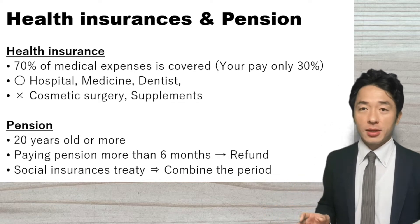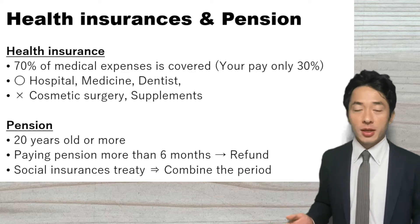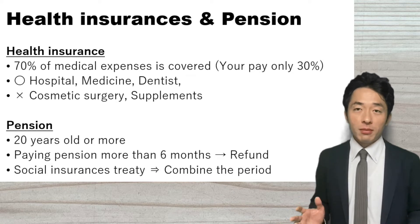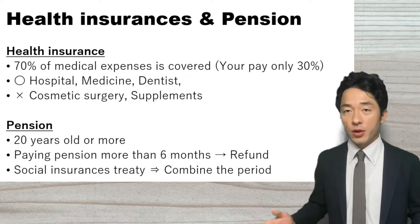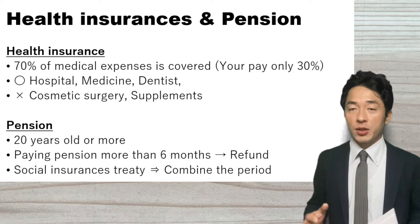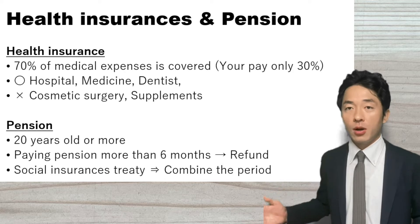By the way, cosmetic surgery and supplements are not covered by the health insurance. The other thing you have to remember is the pension. In Japan, people who are 20 years old or more need to pay the pension. If people pay the pension for more than 10 years, they can receive the pension after they reach 60 years old.